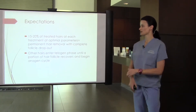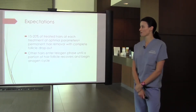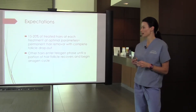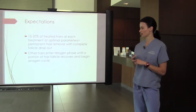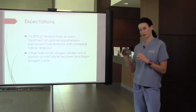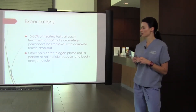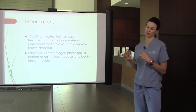Setting expectations is probably one of our most important jobs when treating patients for any cosmetic procedure. I always tell them 15 to 20% of hairs will be killed off with each treatment, if we can treat at optimal parameters. That can depend on their pain tolerance and any history of sun exposure. That's why we give a range of four to six total treatments. The other hairs will enter a telogen phase, and then a portion of those follicles will eventually recover and start to regenerate.